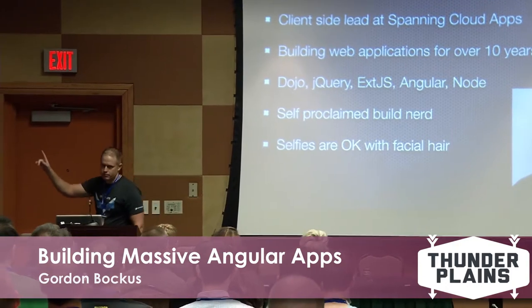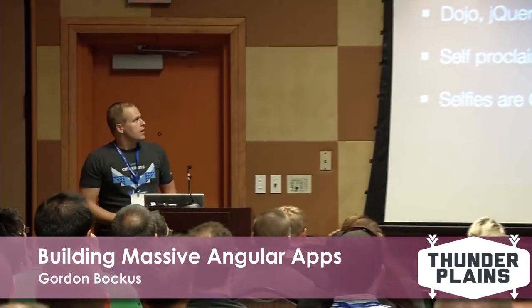Oklahoma native - I live in Austin. I want to throw a shout out to Spanning. They do awesome things like let developers come and speak at conferences, miss work, go party down. It's excellent.